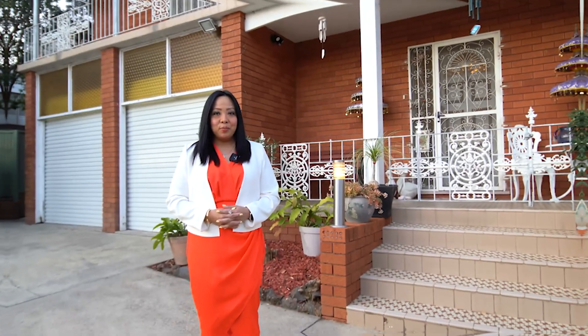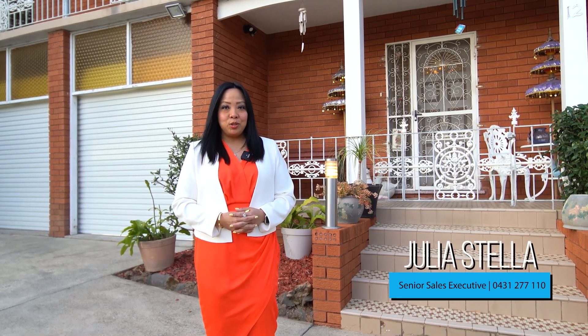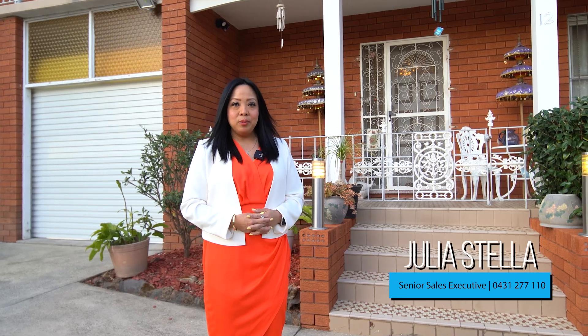I'm Julia Stella from Northwest Property in Bella Vista. I'm very excited to present to you this stunning five-bedroom family home to market. Welcome to number 12 English Avenue in my local area, Castle Hill.